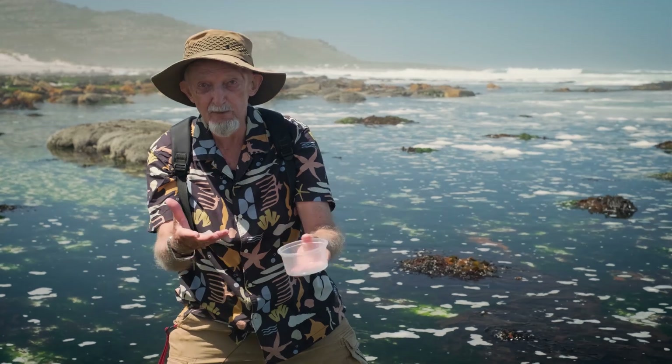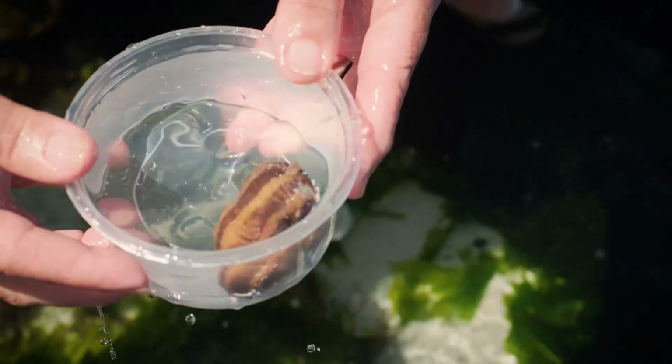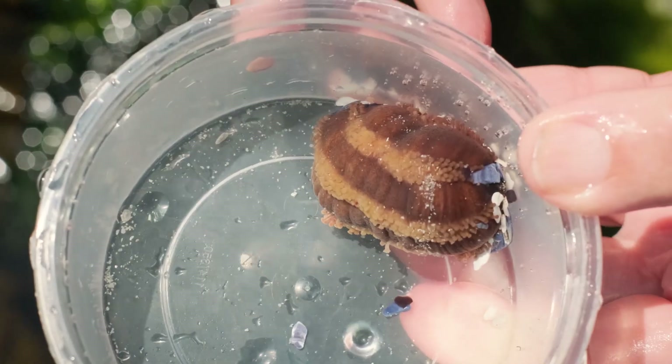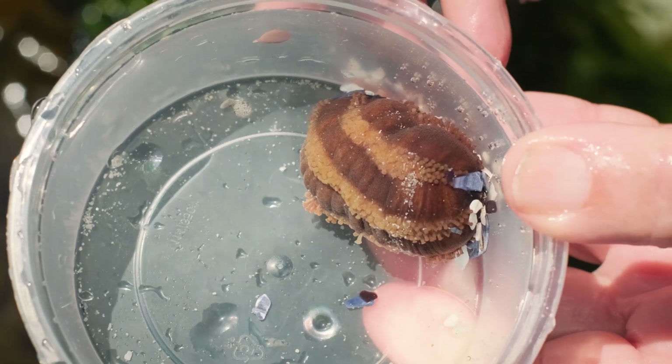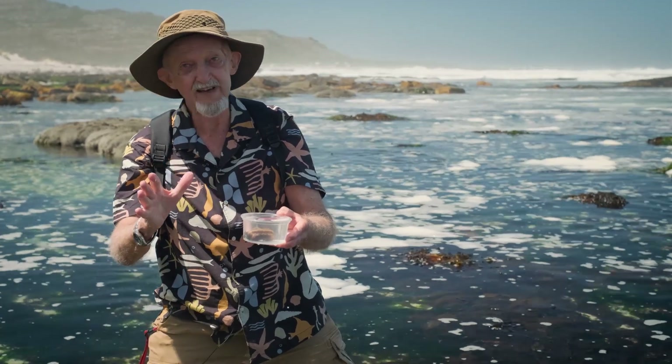This brings us to the thorny issue of whether one should handle animals that you find on the seashore. Often you're with a group of people or with your children and several people want to look at and examine the animal. What I do is bring along a little plastic bowl, dip the bowl in the water, and gently put the animal into the bowl and lift it out — hardly touching the animal. Now I've got it in the bowl, we can pass the bowl around, everybody can have a good look, and then you can put it back in the water and tip it out in exactly the same location you found it, and it will quickly settle under the rocks or bury itself again without being damaged at all.